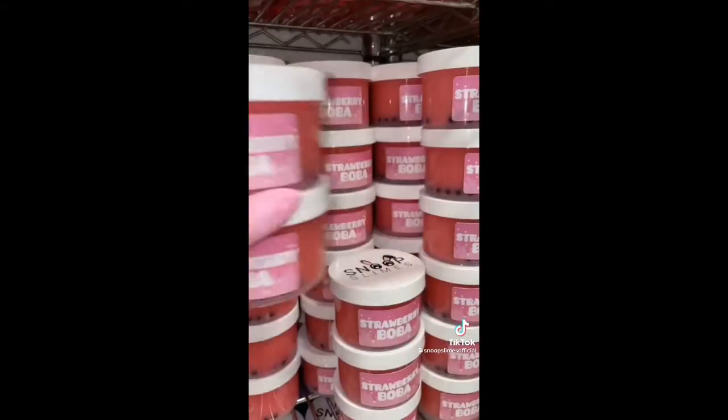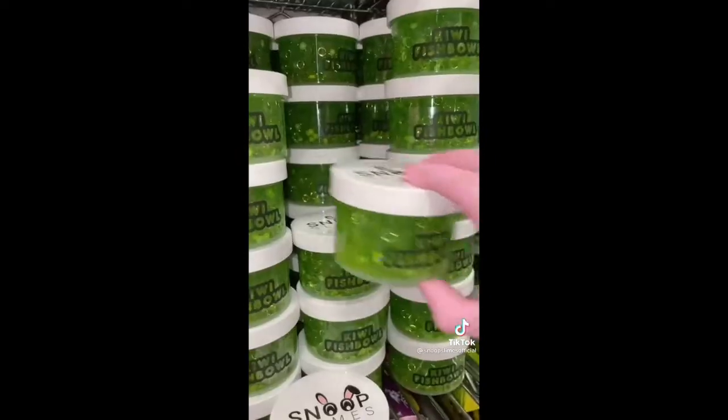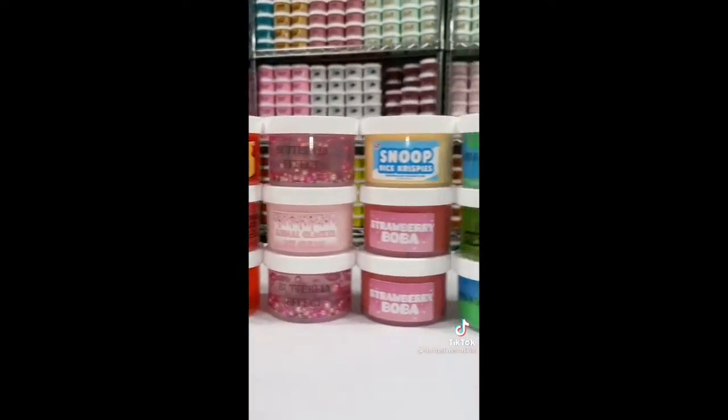She got a ton of various slime textures from my bestsellers, like Animal Cracker Ice Cream, 2 Strawberry Bobas, 2 Ramen DIY Slimes, Twilight Shower Jelly, 2 Butterfly Effects, 2 Rick and Morty Fizz, 2 Snoop's Rice Krispies, Butterfly Tea Flower Tea, Kiwi Fish Bowl, Watermelon Crush, and Snowball Fight.